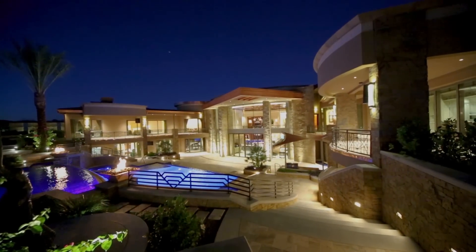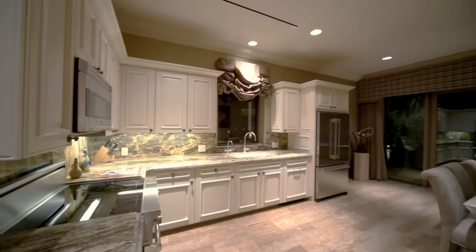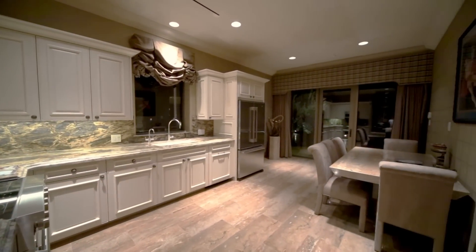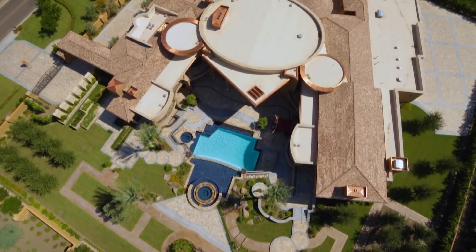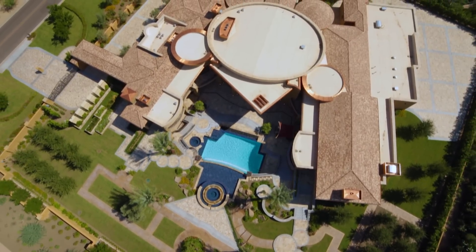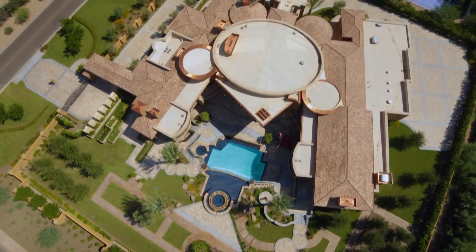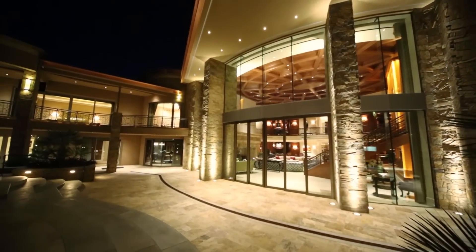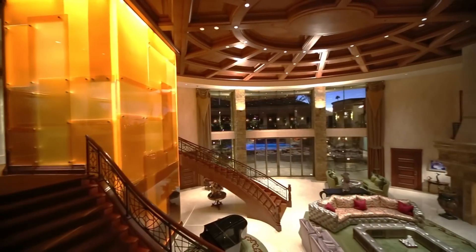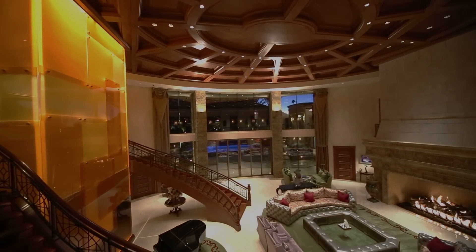Other amenities of this estate include a Control4 smart home and complete home security system, an attached guest suite with full kitchen, and a two-story library. With so many lush details in the design and construction of this estate, we've barely scratched the surface. Whether you're looking for a serene private retreat or a luxurious estate for entertaining, this home is truly built for those uniquely fortunate to own only the very best.